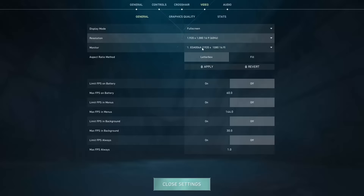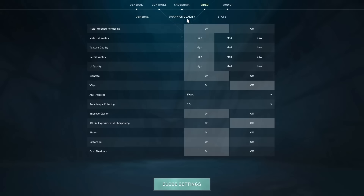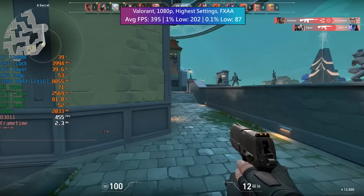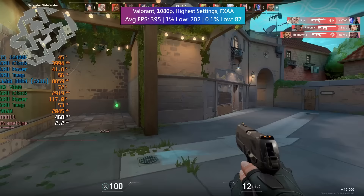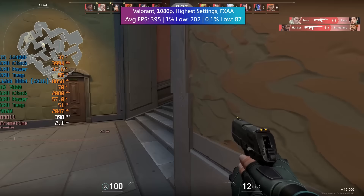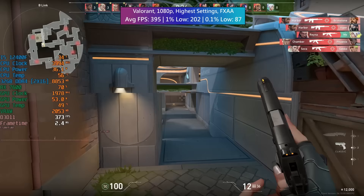Our penultimate result is Valorant — 1080p with high settings, FXAA enabled. The average was 395 FPS and the percentile lows were also good. That 0.1% low was just due to me getting wiped out — the frame rate slightly dips when you get wiped out — but if you're a better player you won't experience such issues.